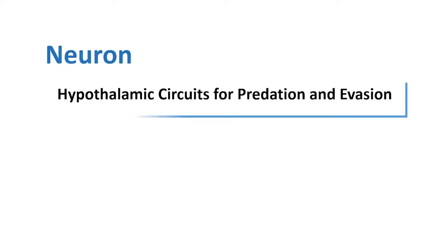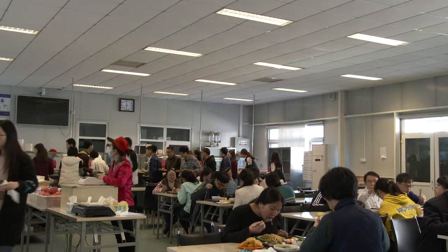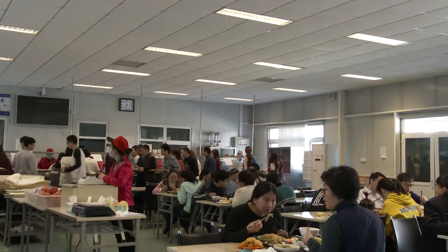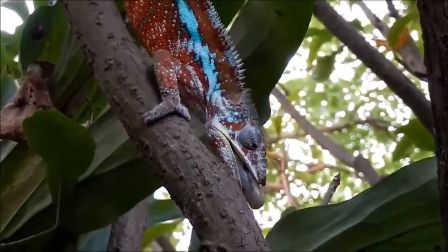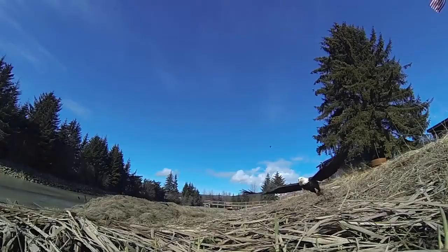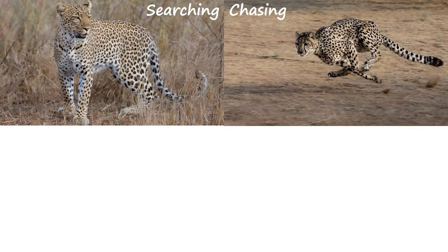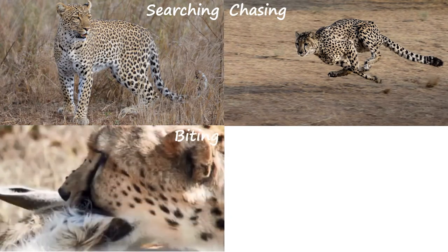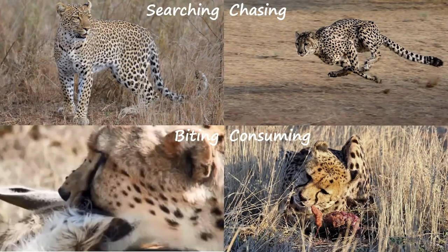Predation and evasion are matters of life and death for both predator and prey. Although humans often enjoy the luxury of eating readily available food, most animals need to make an effort to get food. Before feeding, many predators perform a predatory action sequence that includes searching, pursuing, biting, and consuming. Conversely, the prey seeks to evade a predator.